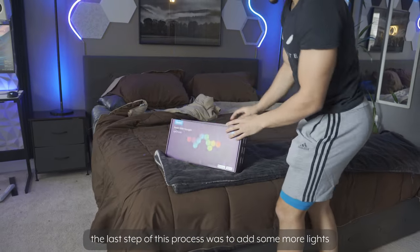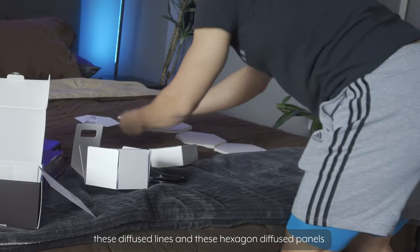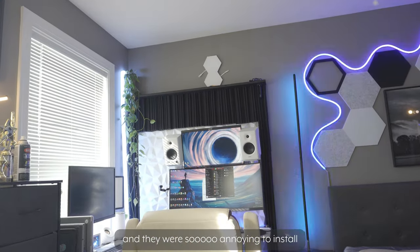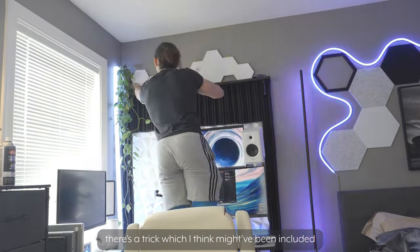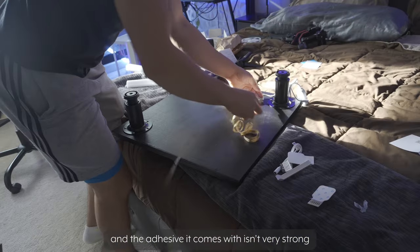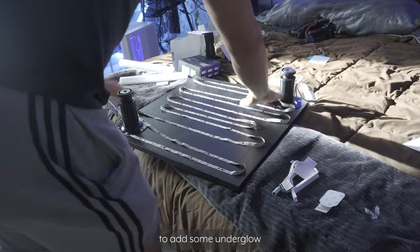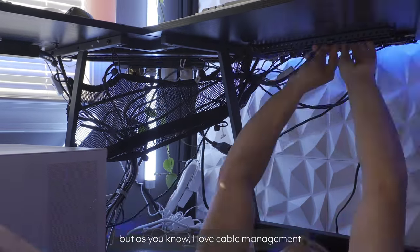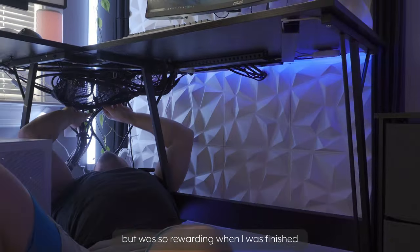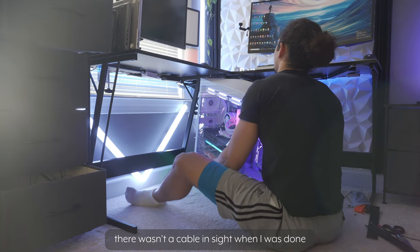The last step of this process was to add more lights. I bought two Govee products — these diffused line lights and these hexagon diffused panels. I installed the hexagon panels first, and they were so annoying to install. There's a trick which might have been in the instructions I didn't read, and the adhesive it comes with isn't very strong. I also added a Govee LED strip to the underside of the PC stand to add some underglow. At this point the cables were all over the place, but as you know I love cable management. Managing these cables took a while but was so rewarding when I finished, and with the help of the cable net there wasn't a cable in sight when I was done.